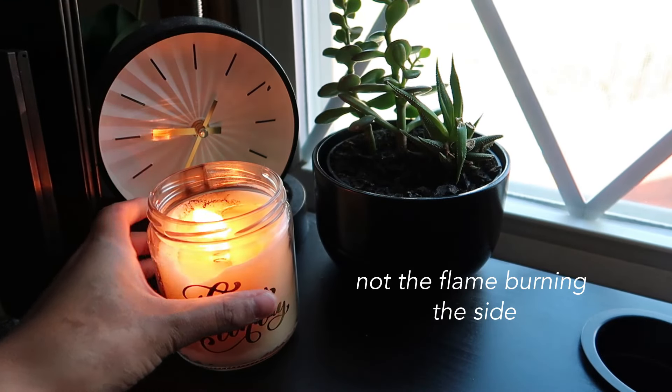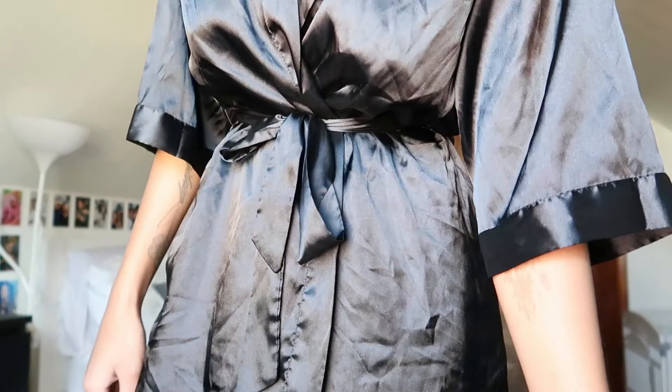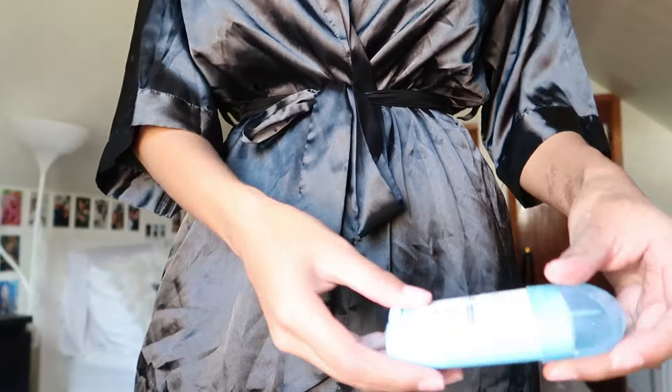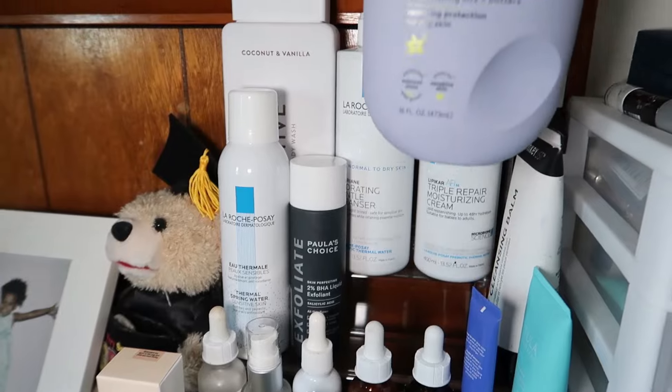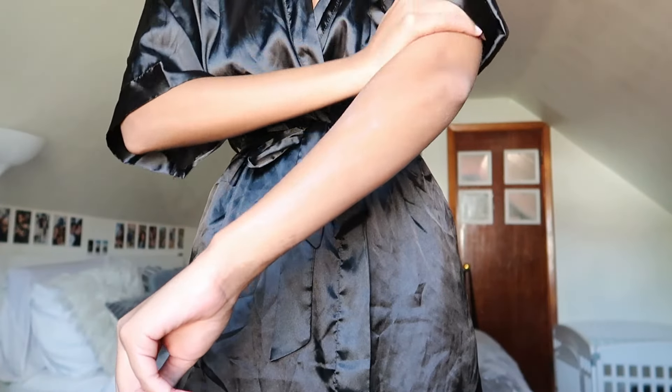Now I'm going to light this beautiful candle — I burnt it and it smells amazing. I got it for my birthday and I need to find out exactly what scent it is. I'm also applying my deodorant, which is Secret in the scent Powder Fresh, and this EOS lotion in Vanilla Cashmere.